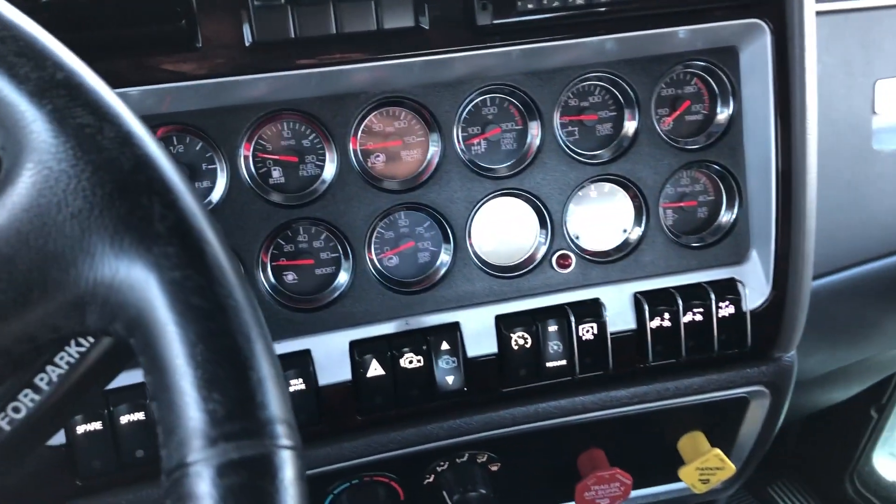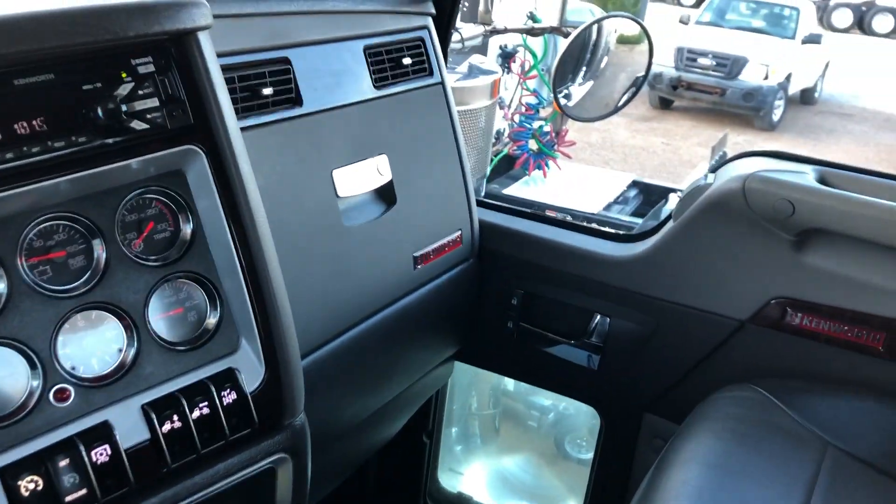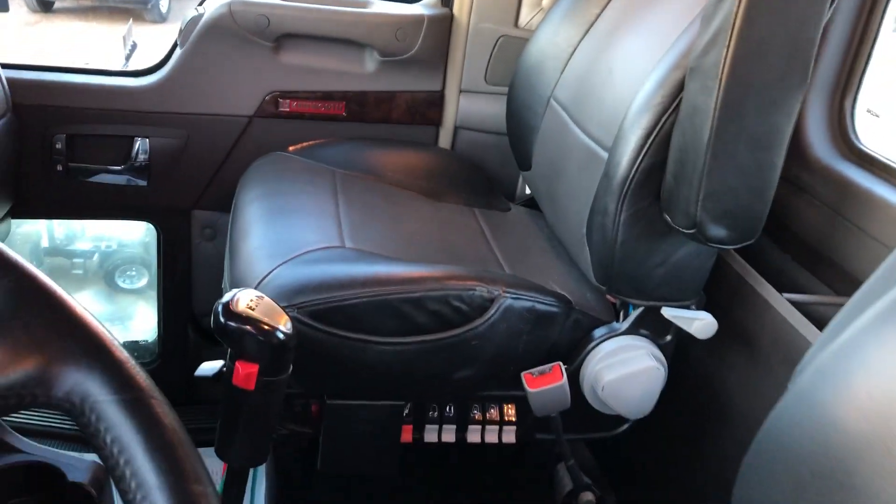Full gauges, it's got a wet kit on it, VIT interior, and extended cab. Leather seats, one owner.